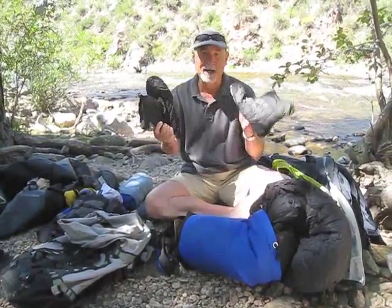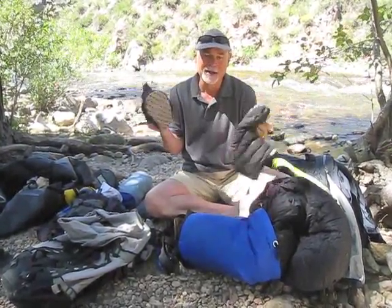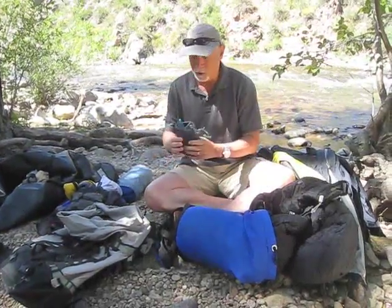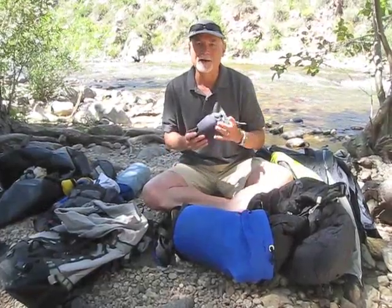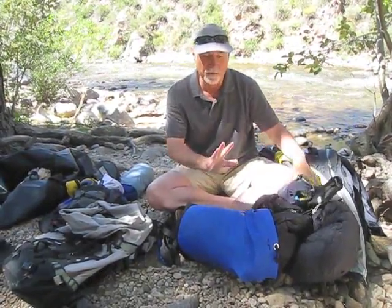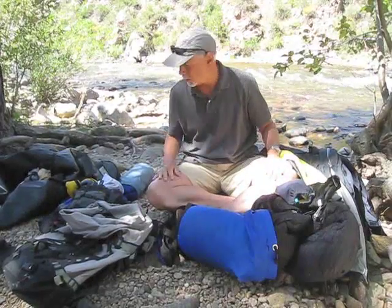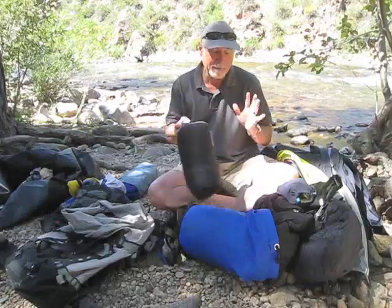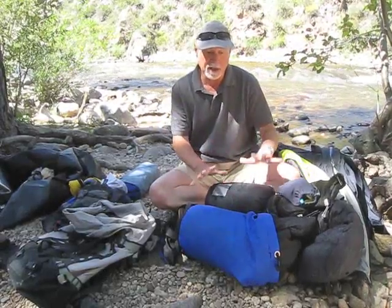I'm also going to have with me a couple of little down booties, which are nice just to take the boots off at camp — a little bit of camp comfort. And I've got this little ditty bag with my toothbrush and handy wipes, stuff like that. That's really all my sleeping gear, along with my inflatable sleeping pad. All of this will also be carried by the porters.